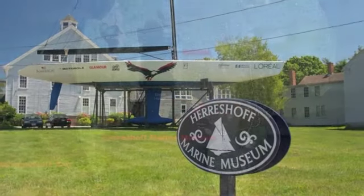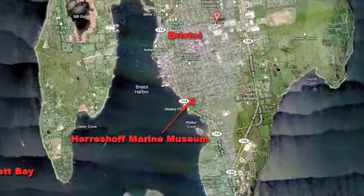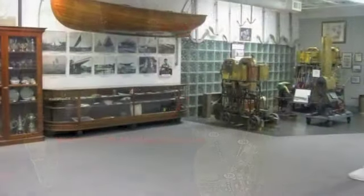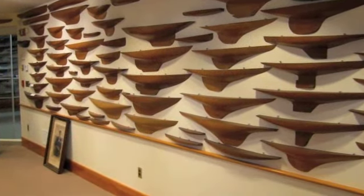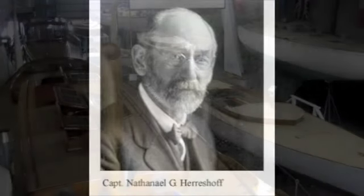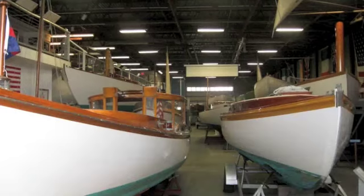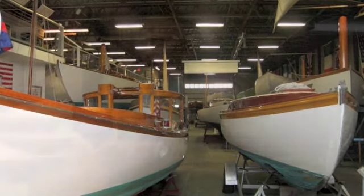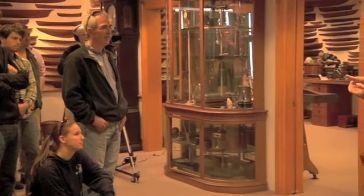Yachtsmen, boat builders and designers, and anyone interested in boating history owe themselves a visit to the Herreshoff Museum in Bristol, Rhode Island. The museum is filled with wooden boats and artifacts that pay tribute to the Herreshoff legacy, particularly the contributions of Nathaniel Green Herreshoff, widely considered the most influential boat designer in modern history. Nathaniel's genius is celebrated at the museum and lives on through his grandson and naval architect Halsey Herreshoff, who recently spoke to students from Maine's Landing School about how his grandfather went about the process of designing boats.